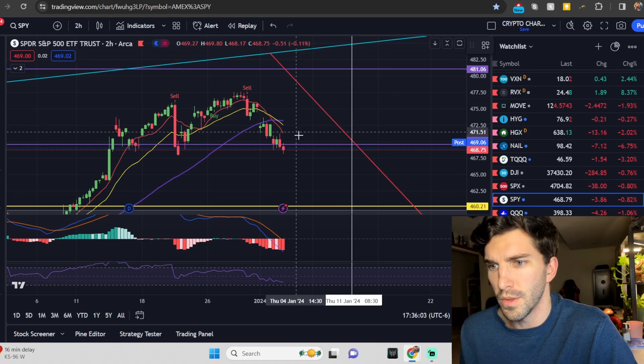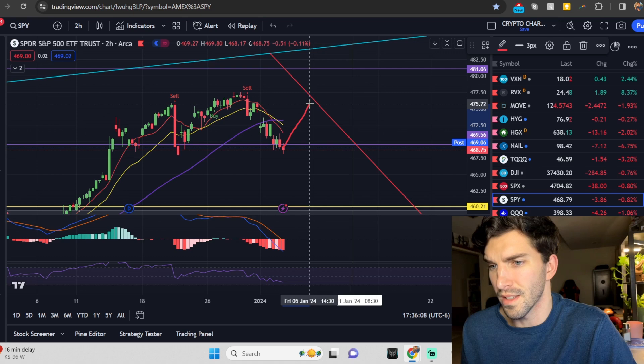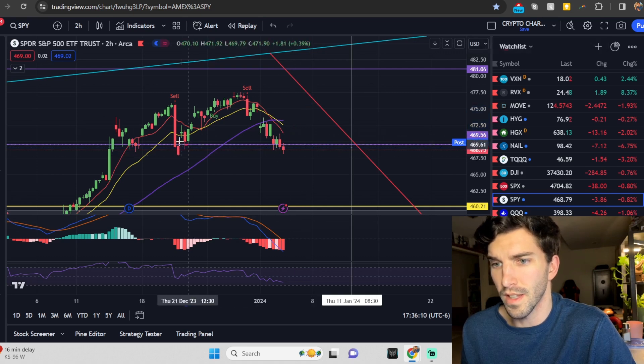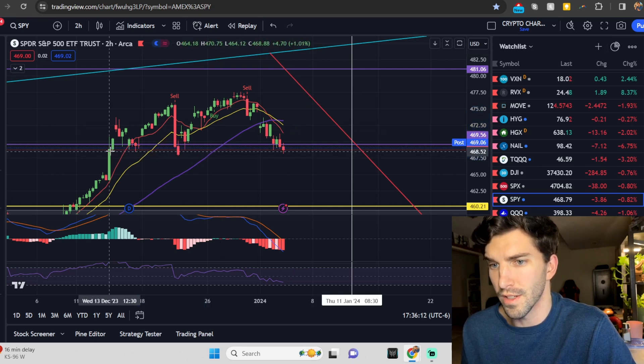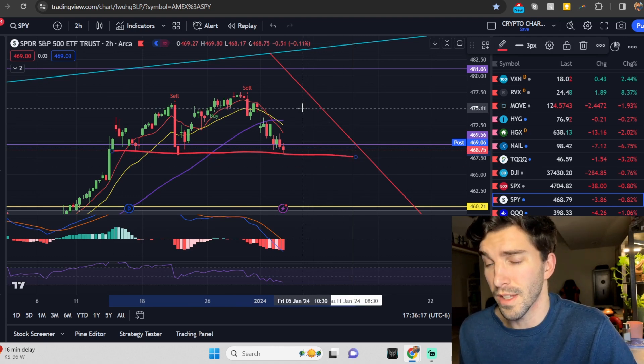Going into the two-hour, we do see we're outside of that weekly range. We do like to close back within this 68% of the time, so we could see a bounce from this level. We're talking about this head and shoulders possibly setting up, so we want to pay attention to it. On the daily, you do have that sell signal.